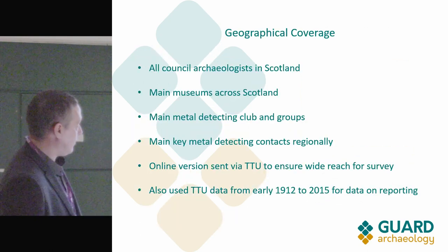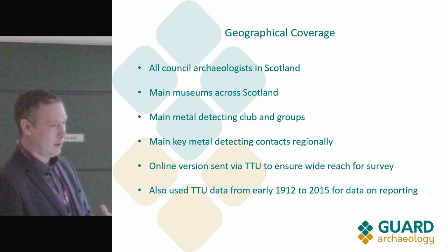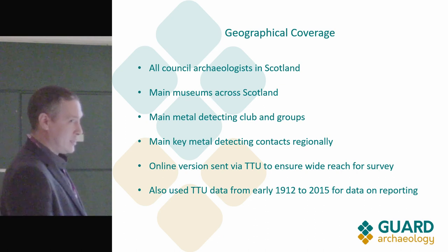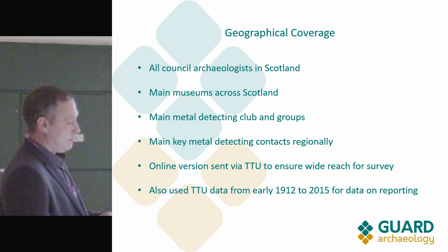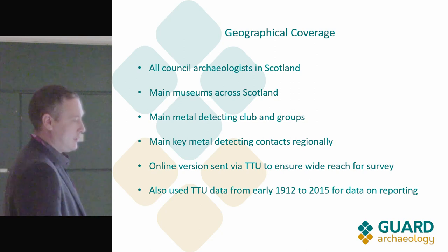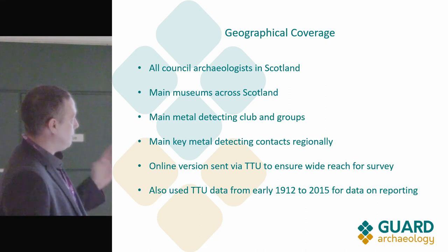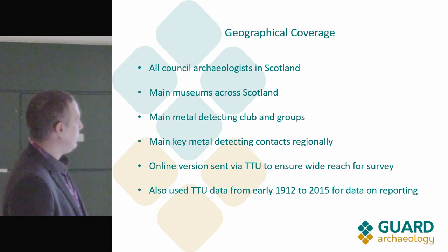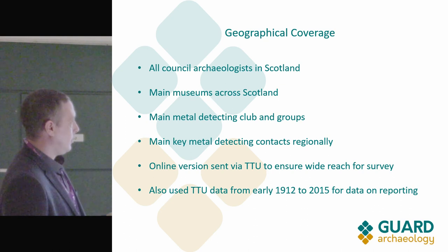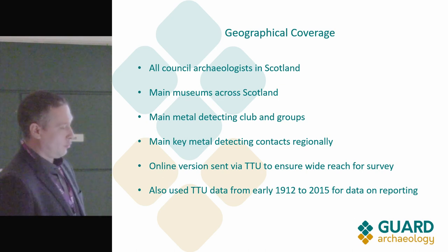We contacted all council archaeologists in Scotland and got a response from all of them — via email, phone call, or face-to-face. We also contacted some of the main museums, trying to get geographical coverage — not every tiny museum, but those we knew had interactions with metal detecting activity — and the main metal detecting clubs and groups, plus some individual contacts established through our battlefield work at Bannockburn and other sites.